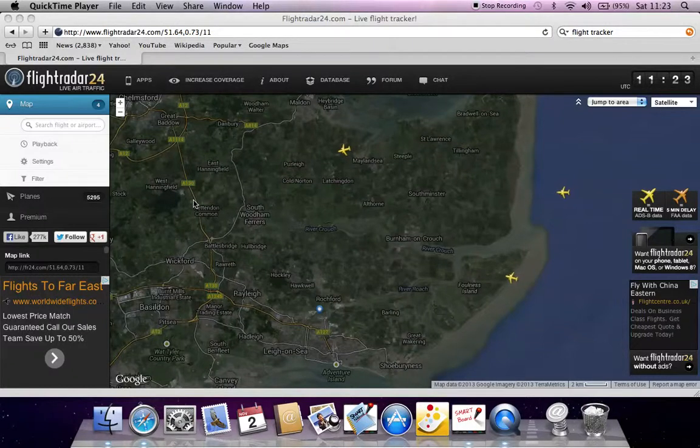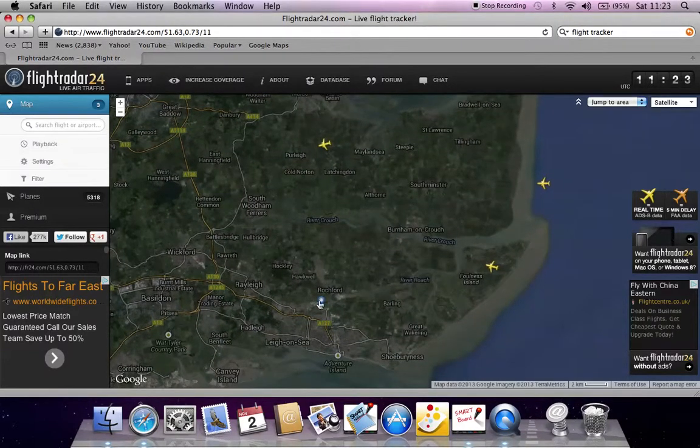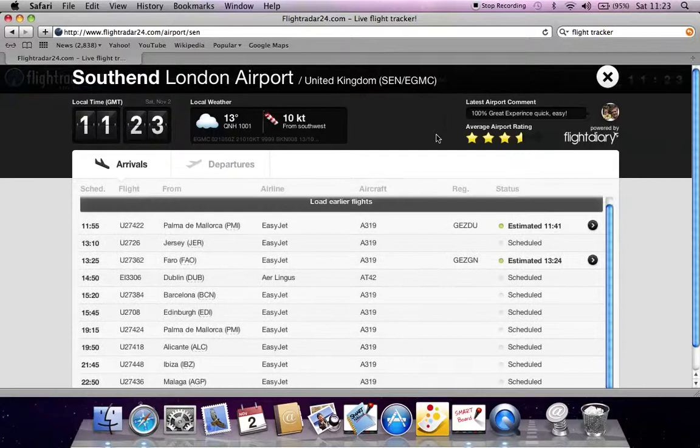Hey YouTube, this is 365 Genioho here, and today we are on FlightRadar.